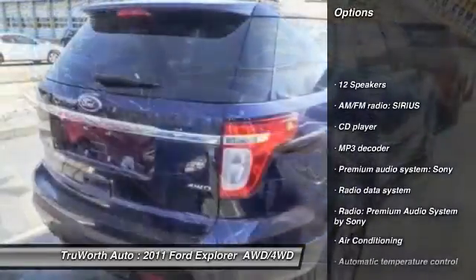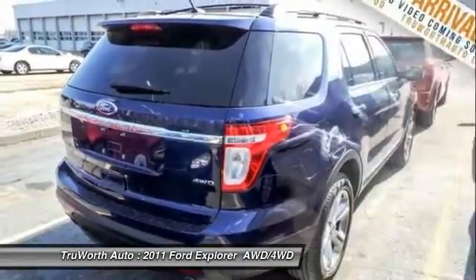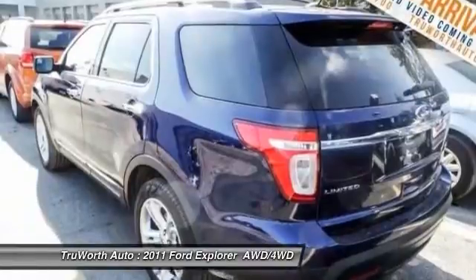Power passenger seat, traction control, dual airbags, power steering, air conditioning, front four-wheel disc brakes, compass, fog lights, electronic stability control.